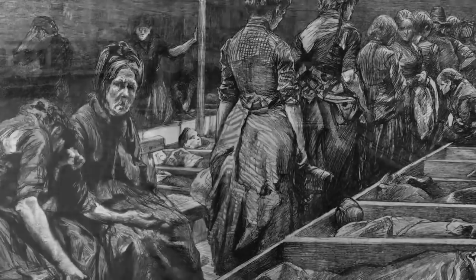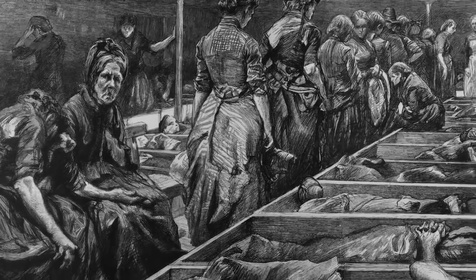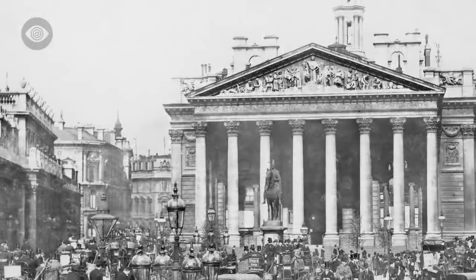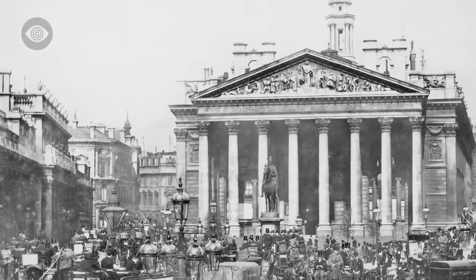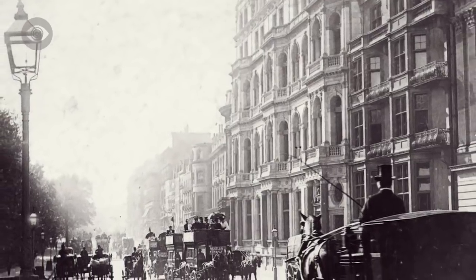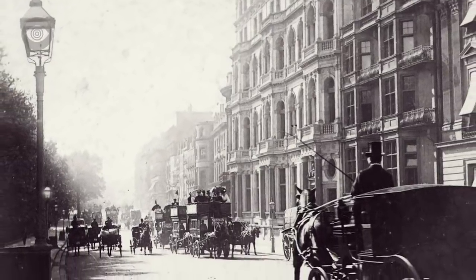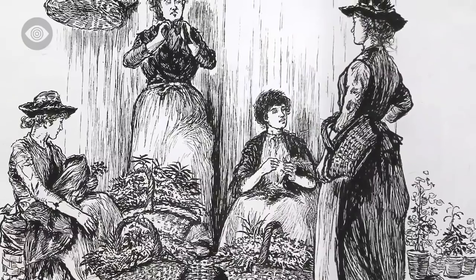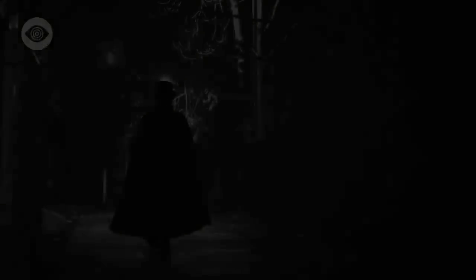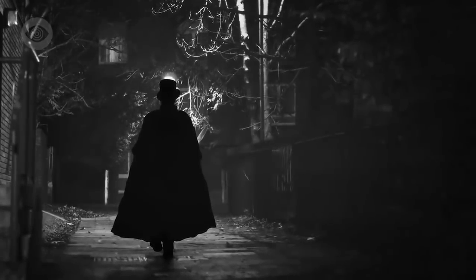Women who had neither permanent lodgings nor secure work would often sell their bodies to survive. However, Victorian morality meant that although prostitution was not illegal, by 1888 brothels and the solicitation of sex were. Prostitutes were forced to ply their trade by walking the streets at night. These women were the prey of Jack the Ripper.